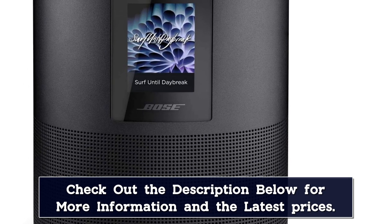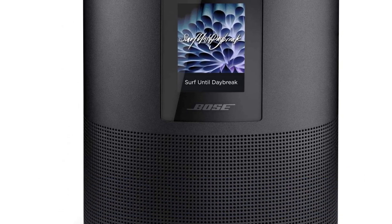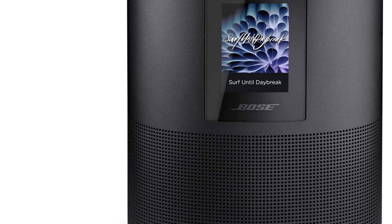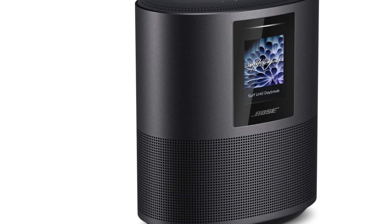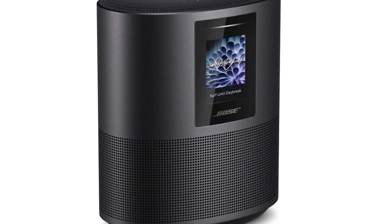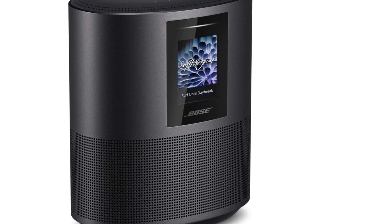While there are touch controls on the top of the speaker, you can also use Bose's companion app to adjust bass and treble and group speakers together, though stereo pairing is impossible. The Bose Home Speaker 500 is definitely on the higher side of the price spectrum, but its sound quality makes it worth the money spent.